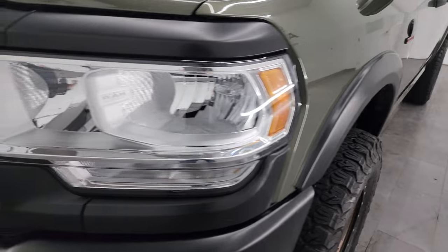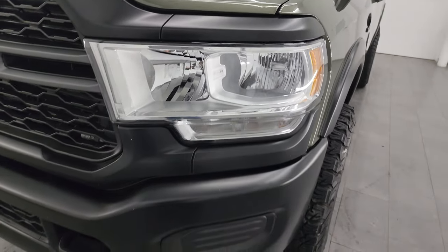Front fender's in excellent condition. I didn't see any dents or dings on there. The headlights are nice and clear.